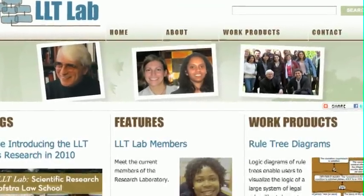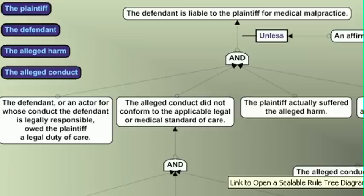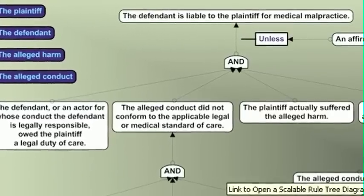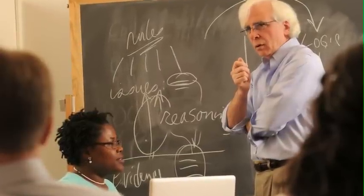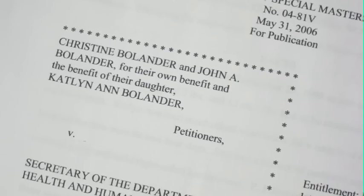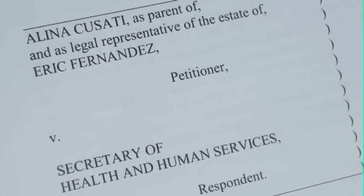The LLT Lab — the Law, Logic and Technology Research Lab here at Hofstra — studies the logical structure of the reasoning of the fact finder, who decides whether there should be compensation for a side effect from a vaccine. We investigate the fact finder's reasoning and the legal decisions by starting with the legal opinion that is issued by the fact finder or the decision maker in the case.